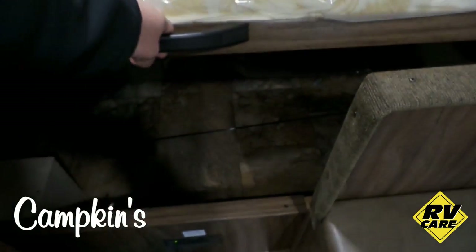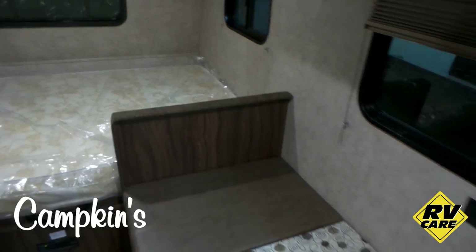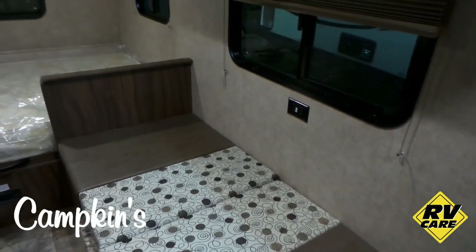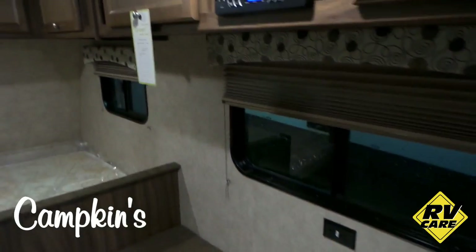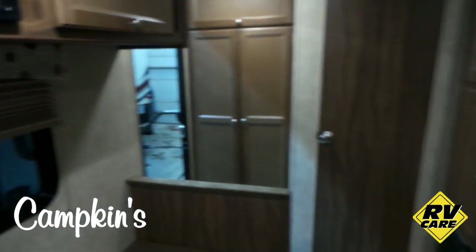There's lots of storage under the bed. Then you've got the dinette, which is currently down in the bed form, but you can use it either as a second bed for someone joining you or turn it into a nice-size dinette. It's also equipped with stereo speakers inside and outside.